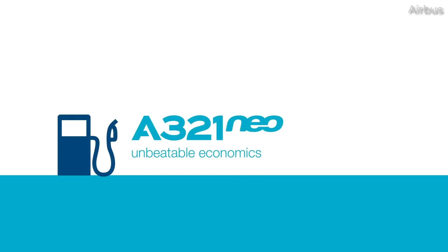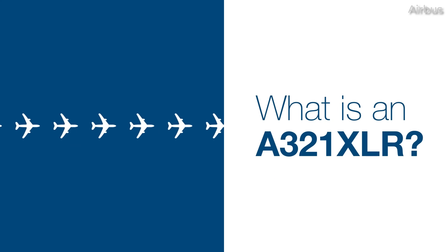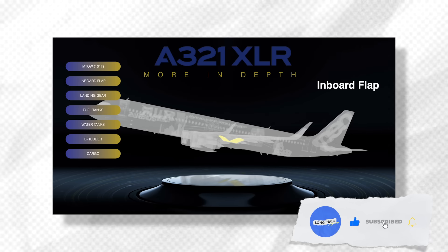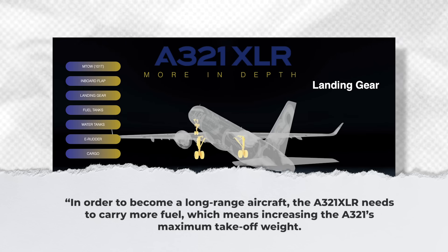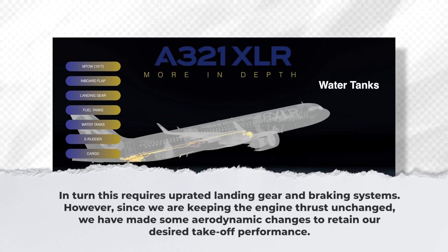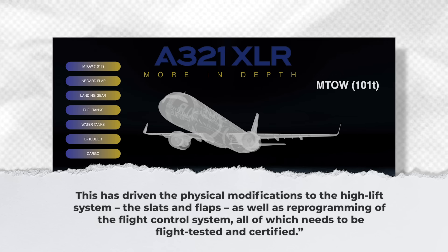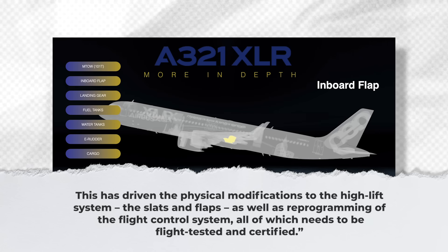The A321XLR's extra-long range comes from its ability to carry more fuel, rather than different engines or a more efficient airframe design. Philippe Poupin, who leads the flight test engineering team, explains: in order to become a long-range aircraft, the A321XLR needs to carry more fuel, which means increasing the A321's maximum take-off weight. In turn, this requires up-rated landing gear and braking systems. Since engine thrust is kept unchanged, some aerodynamic changes have been made to retain desired take-off performance, driving physical modifications to the high-lift system — the slats and flaps — as well as reprogramming of the flight control system, all of which needs to be flight-tested and certified.